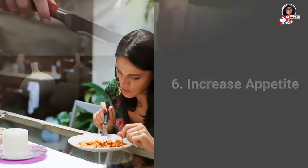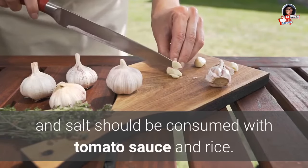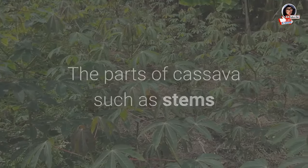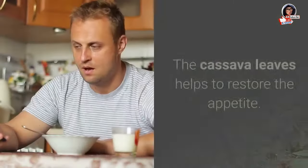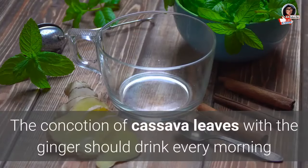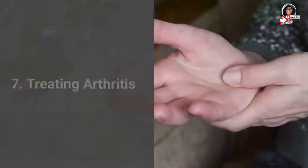6. Increase appetite: Boiled cassava leaves with garlic and salt should be consumed with tomato sauce and rice. Parts of cassava such as stems and tubers are also considered traditional medicine. Cassava leaves help to restore the appetite, and a concoction of cassava leaves with ginger should be drunk every morning after waking up.